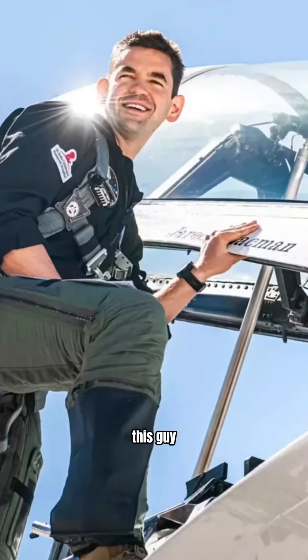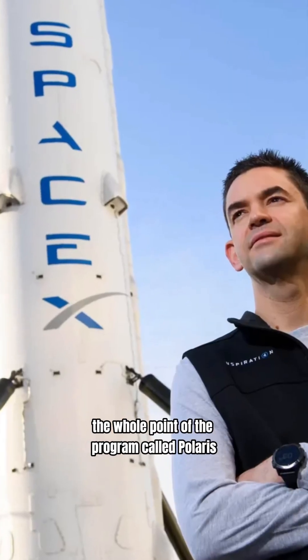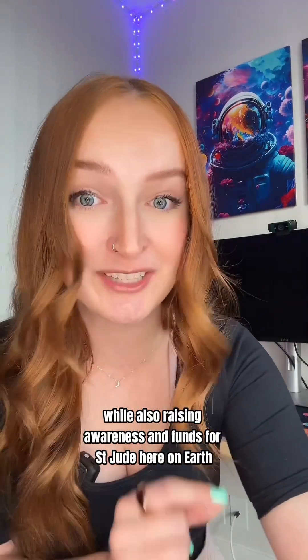So the story goes: in 2022, this guy, Jared Isaacman, purchased three human spaceflight missions with SpaceX. The whole point of the program, called Polaris, is to rapidly advance human spaceflight technologies while also raising awareness and funds for St. Jude here on Earth.